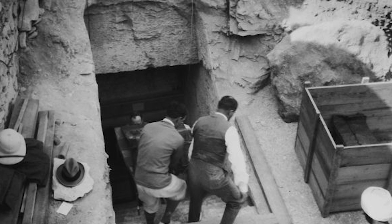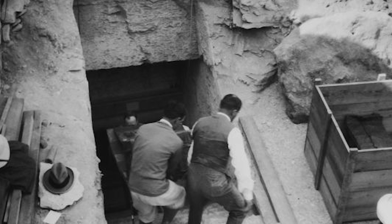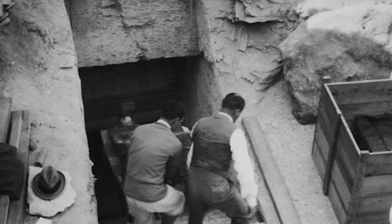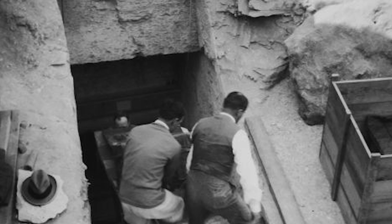Ever since it was discovered in 1922 by archaeologist Howard Carter and his sponsor George Herbert, who died a year later from a mosquito bite, the 3,300-year-old tomb continues to be an object of fascination and mystery.